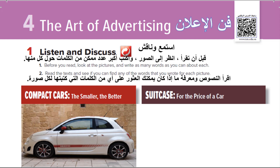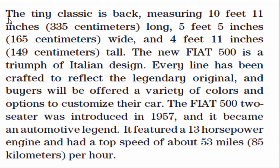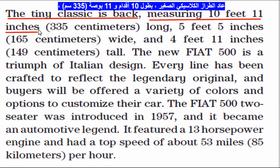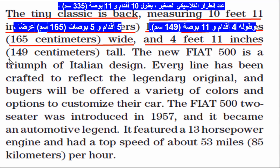Compact Cars: The Smaller, The Better. The Tiny Classic Is Back. Measuring 10 feet 11 inches, or 335 centimeters long; 5 feet 5 inches, or 165 centimeters wide; and 4 feet 11 inches, or 149 centimeters tall.